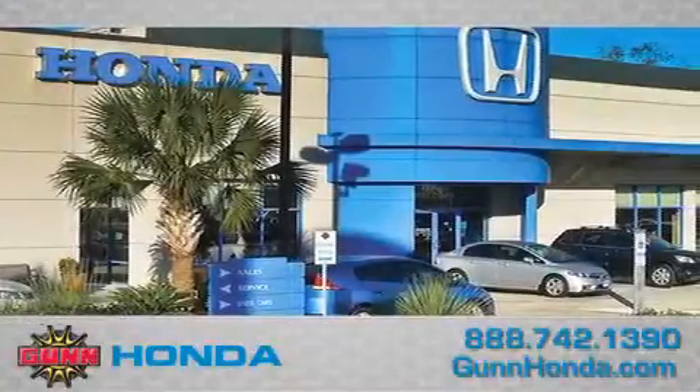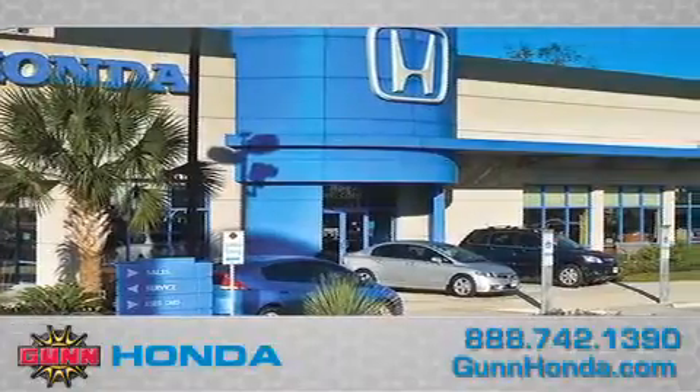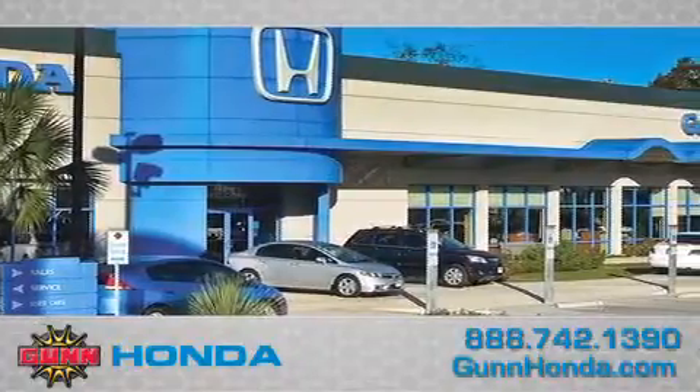Call Gun Honda today to arrange for a closer look at our entire inventory and find out why Gun's one simple price is simply better. Remember to ask about our 48-hour return policy and no-hassle way of doing business.